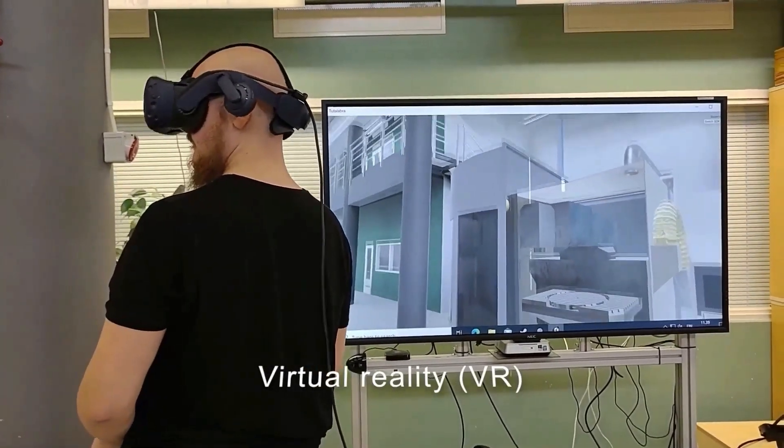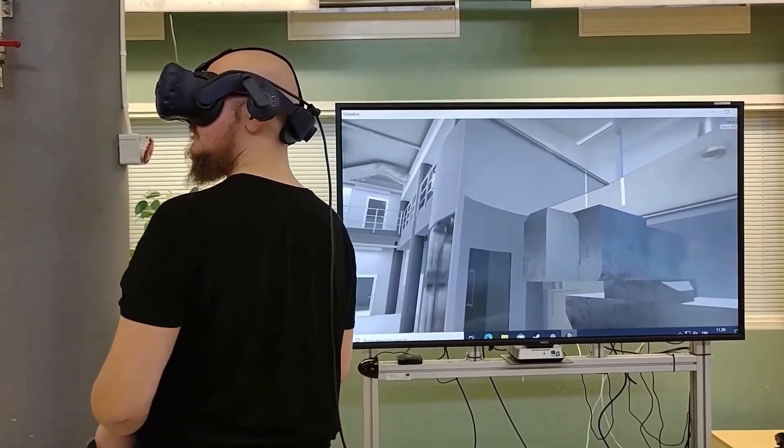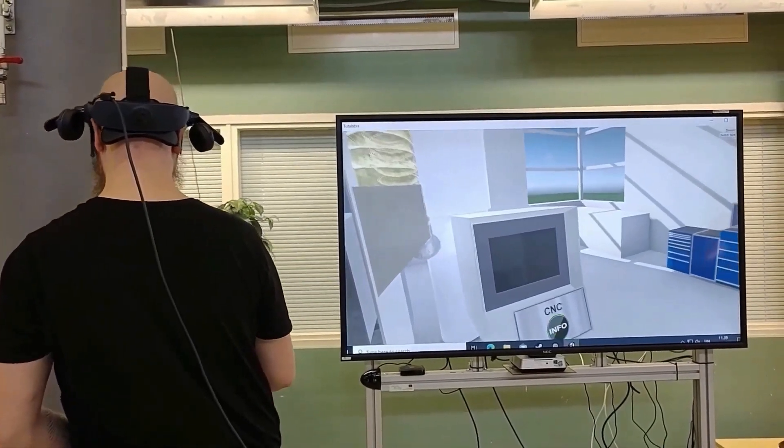Extended reality is divided into virtual, augmented, and mixed reality. These technologies may be used in labor training, product designing, and marketing-related areas.